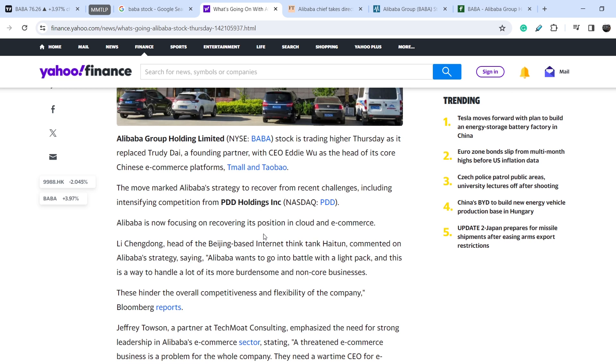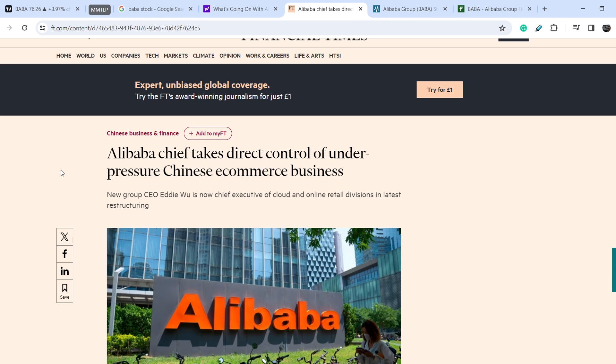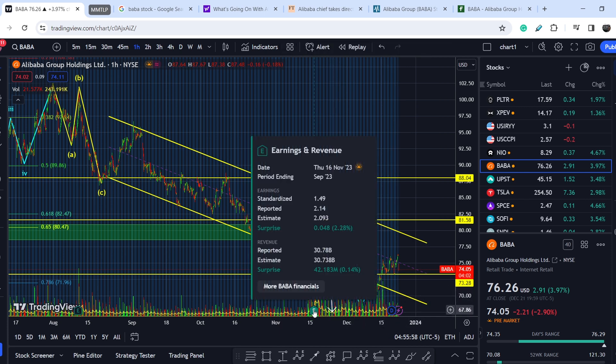The cloud service of Alibaba didn't show amazing results in Q3 of this year. We have another related news item: Alibaba's chief takes direct control of the under-pressure Chinese e-commerce business, with new group CEO Eddie Wu now serving as chief executive for both the cloud and online retail divisions in the latest restructuring. This news came out of the blue and not many people were expecting it, which is why we don't have a major move to the upside based on this internal Alibaba news, despite quite a promising forecast and impressive results in their last earnings report.